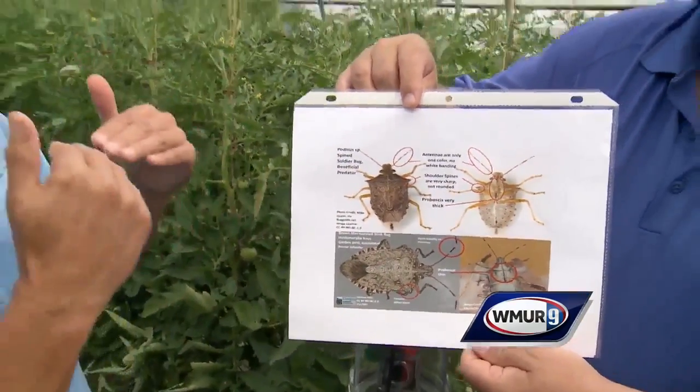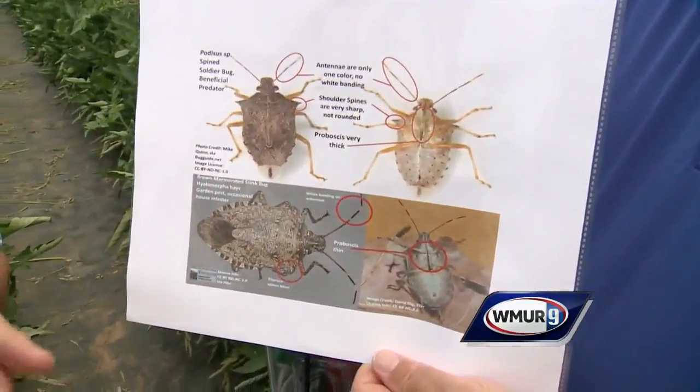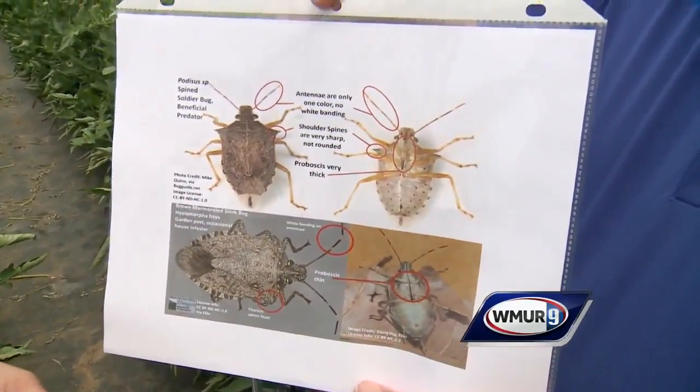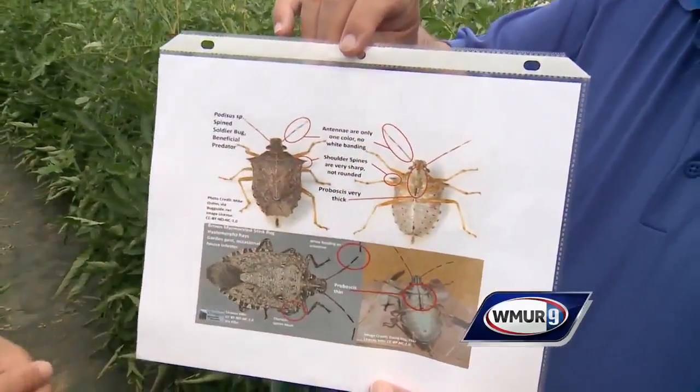The pronotum — it's right below the head, it's the area of the body. Also, the main feature between the two is a plant bug will have a long, very thin proboscis, which is the feeding tube that goes into the substrate or the plant. And on the beneficial, it will be more robust.